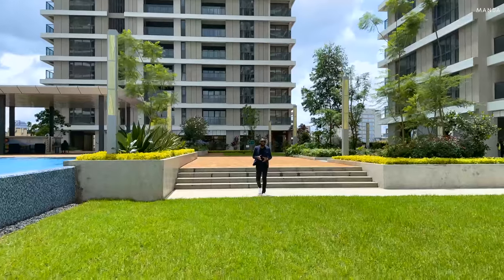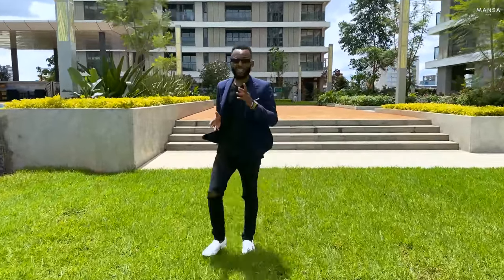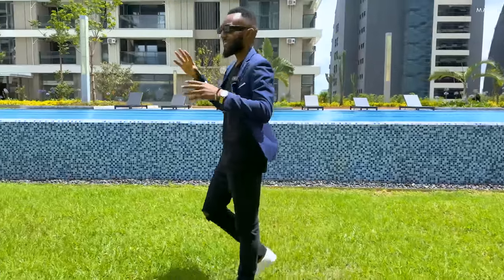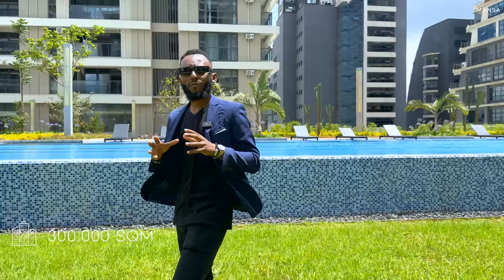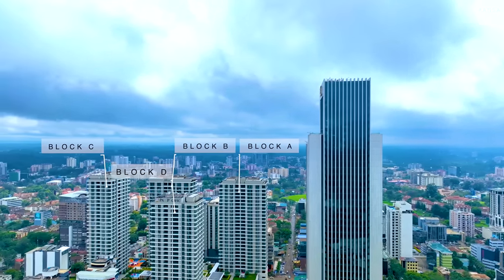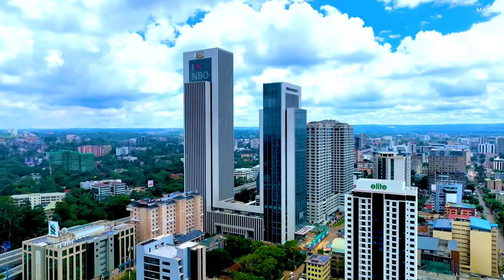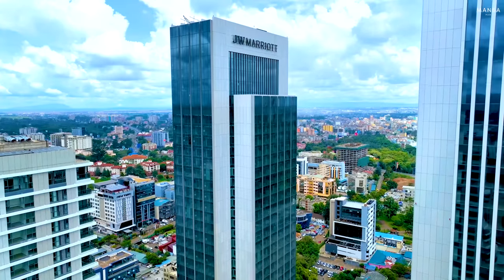GTC has become synonymous with the skyline of Nairobi, and today we are touring one of their listings. This space starts on 7.5 acres — did you even know there was that much space here? They have about 300,000 square meters of construction space made up of four blocks that form the apartments, then there's the GTC tower which is what we see a lot, and behind it is the JW Marriott.